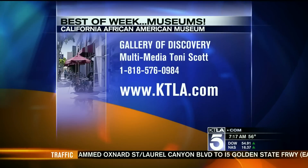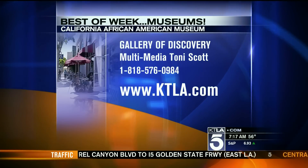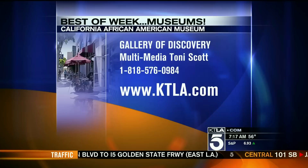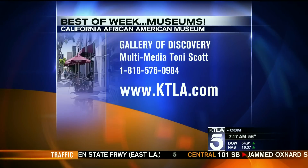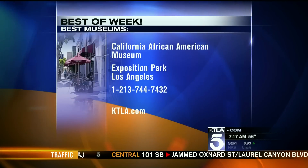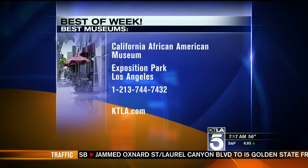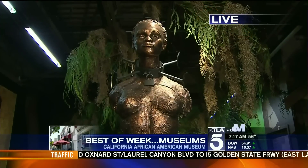We are at the California African American Museum, in the Gallery of Discovery. This gallery is all of Tony's work. We're here because the California African American Museum is on the list of the ten best museums in Los Angeles, according to trusted advice for travelers.